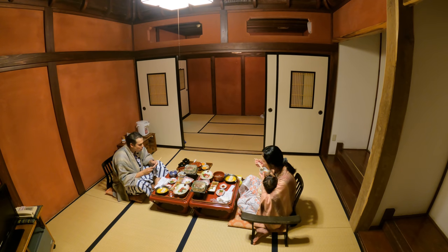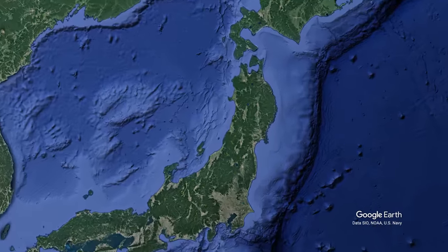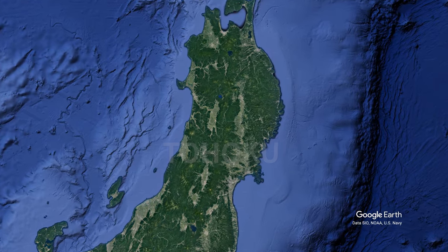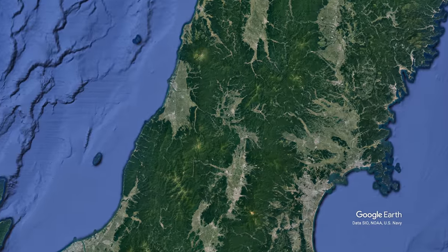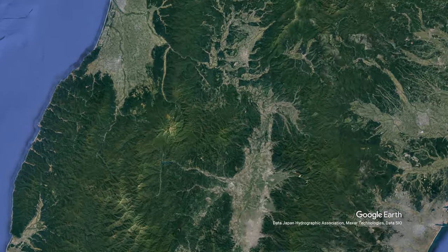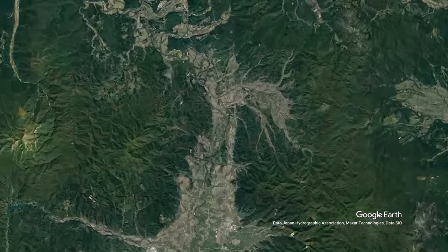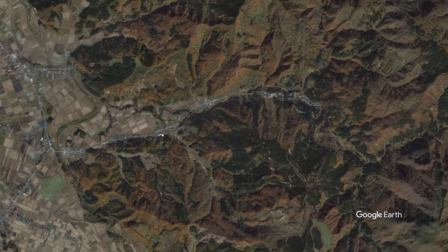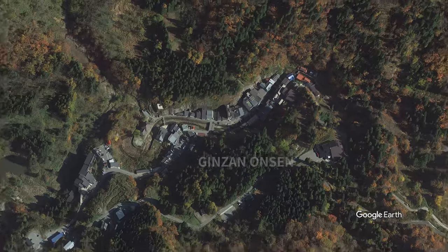So where exactly is Ginzan Onsen? It's a three and a half hour trip from Tokyo via the Yamagata Shinkansen to the Tohoku region. Yamagata Prefecture is on the Sea of Japan side, and nestled in the forests and mountains is the town of Obanazawa. And if you see at the end of the road, deep in there, is where you'll find the hidden Ginzan Onsen.